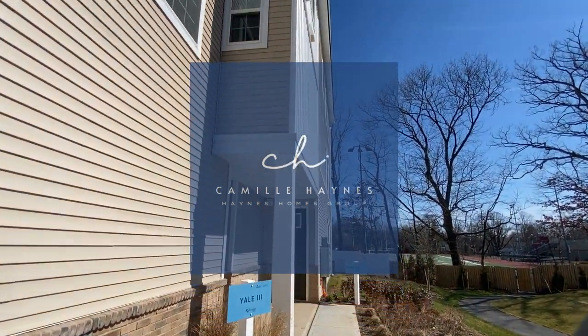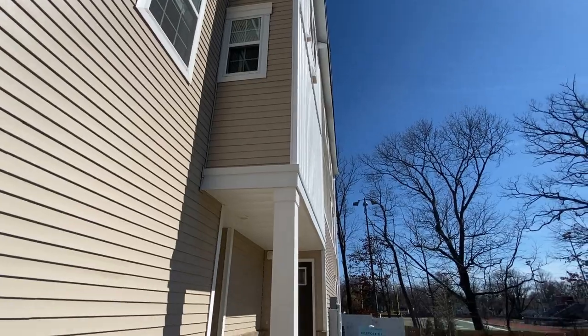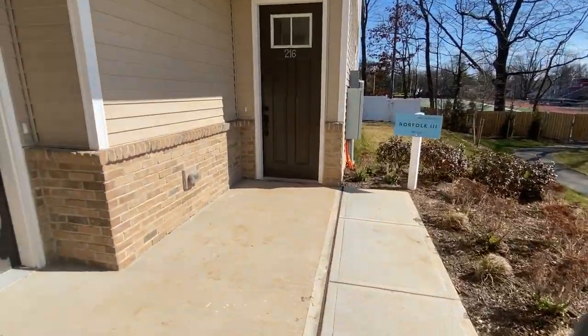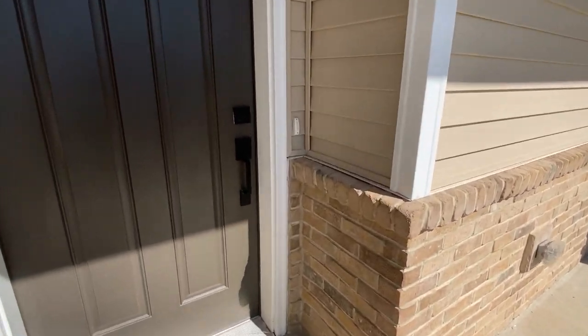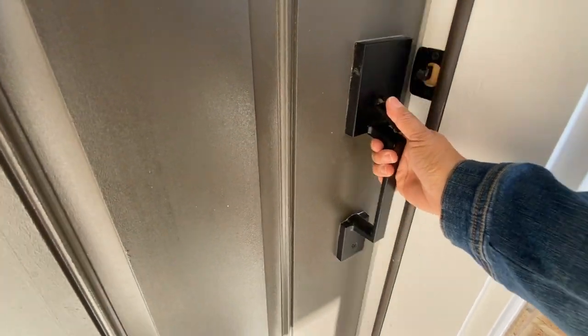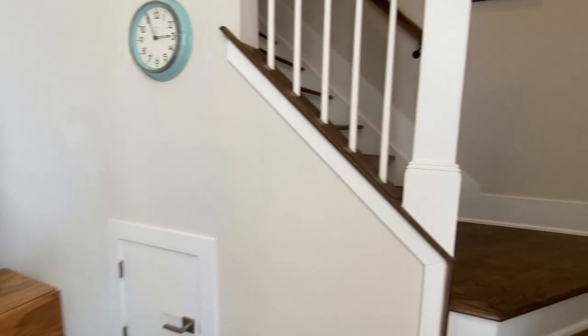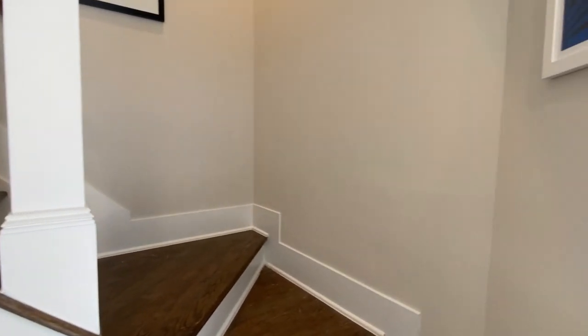Hi there and welcome back to my YouTube channel. It's Camille, your favorite New Jersey realtor, specializing in helping clients find their dream condominiums and townhomes in Union County and points beyond. You're in the right place if you're on the hunt for a top quality condo or townhouse in this region.